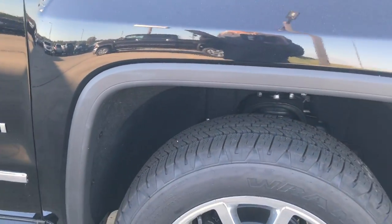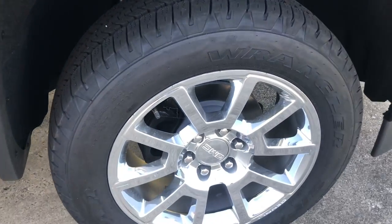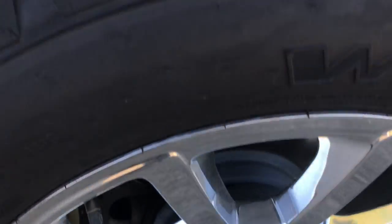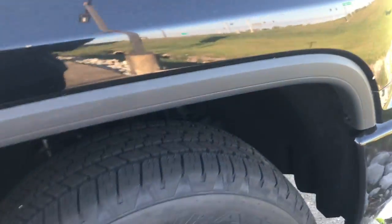This vehicle is on 20-inch aluminum wheels. They are on Wrangler tires.